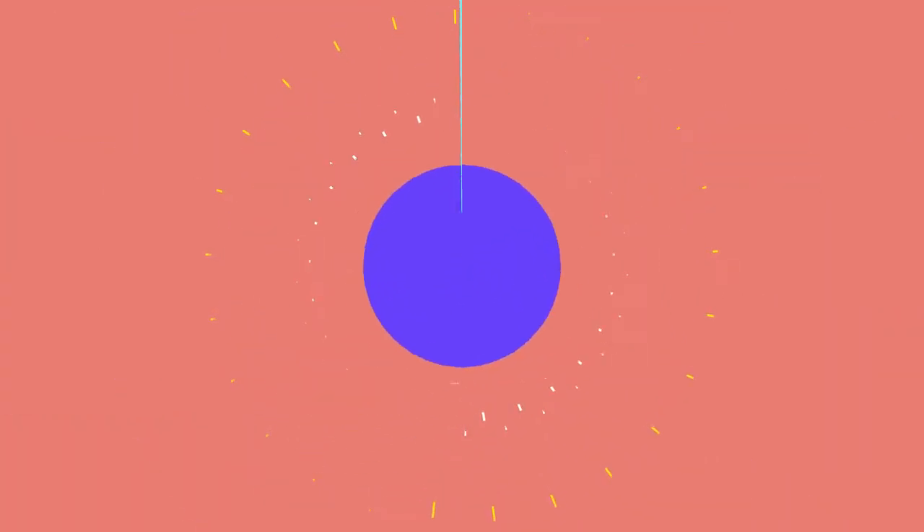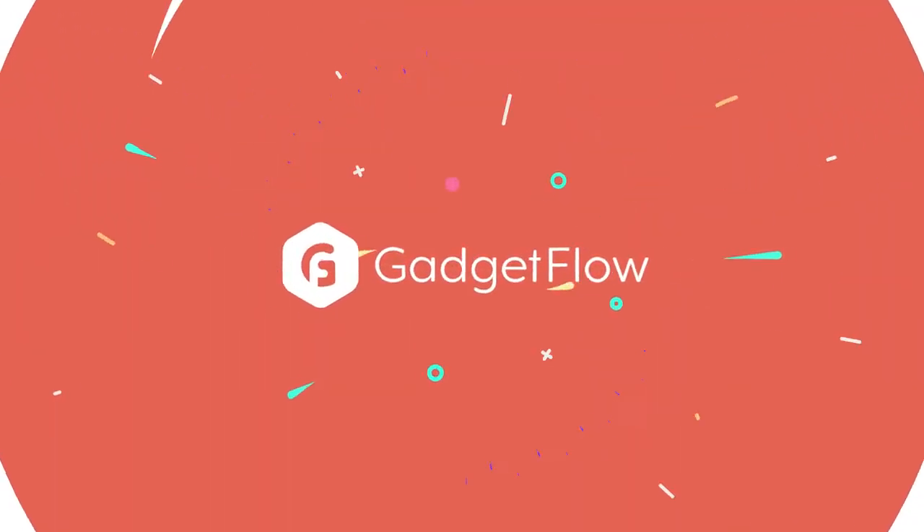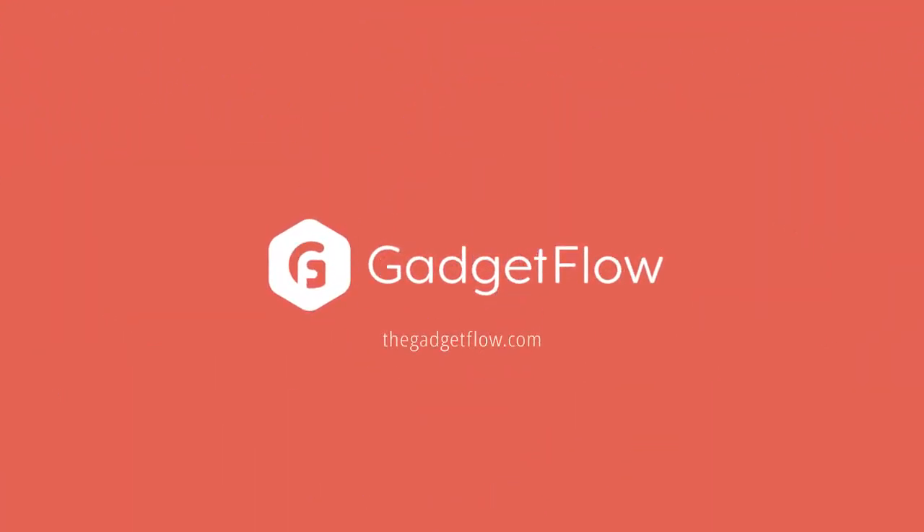What awesome gadgets have you seen this week? Let us know in the comments below, and check out thegadgetflow.com for more.